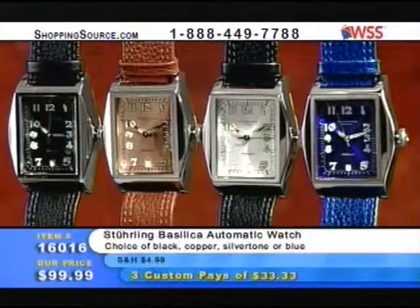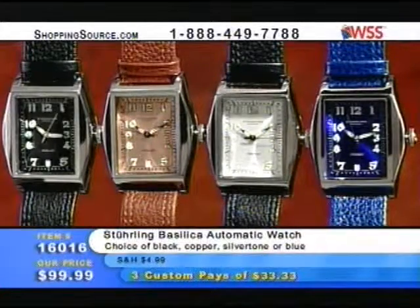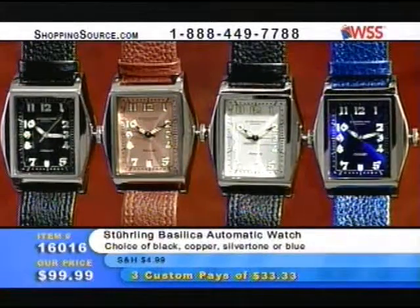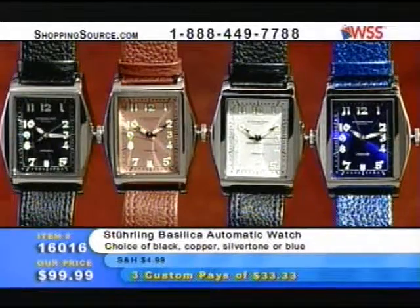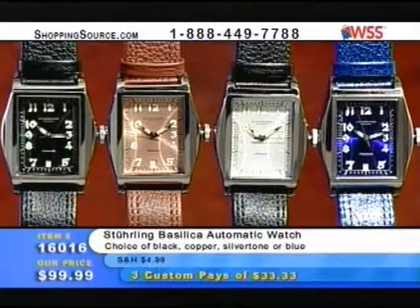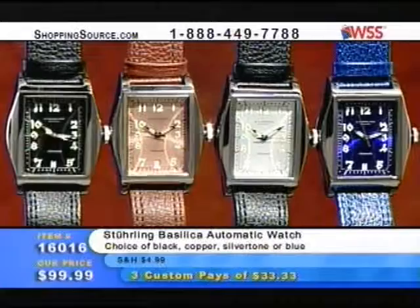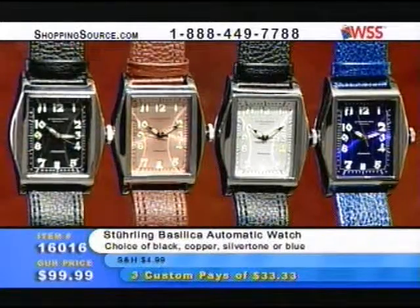This has been such a very popular watch because who could imagine you'd be able to pick up an automatic watch for under $100? You're getting a mechanical automatic timepiece for $100 — enough said. This was actually something we did as a special promotion with WSS.